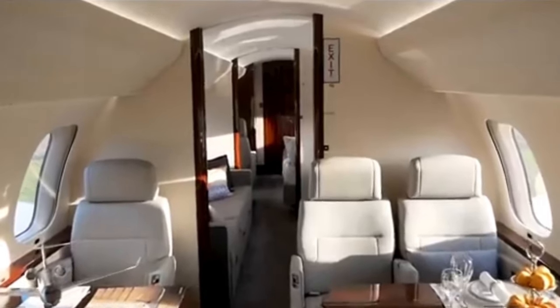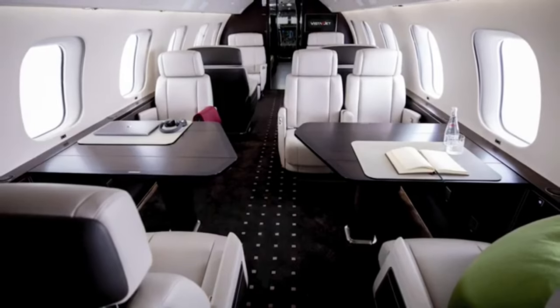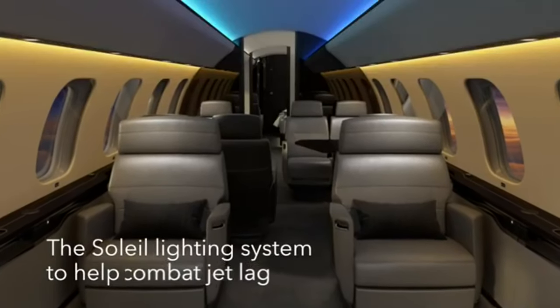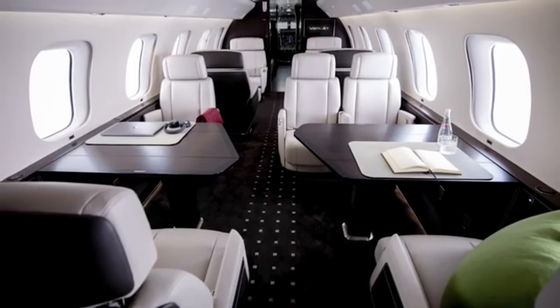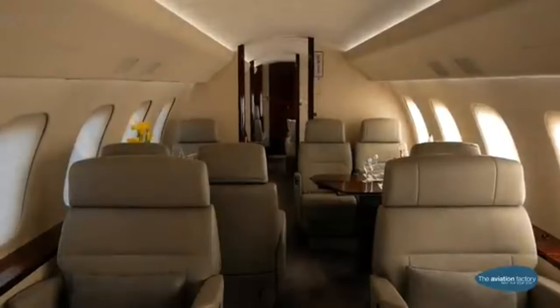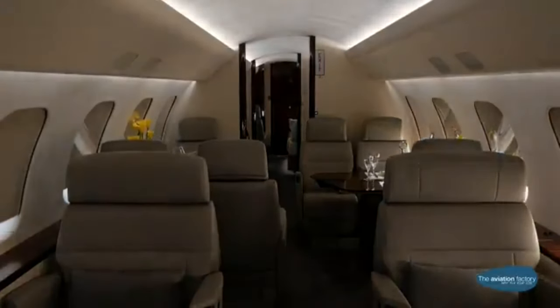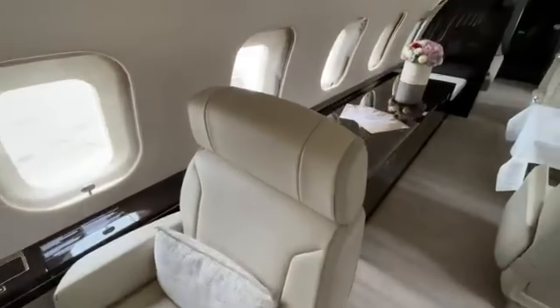And let's talk about control. Each seat in the living area is equipped with a personal touchscreen control panel, allowing you to adjust the lighting, temperature, and even the window shades at the touch of a button. Prefer a bit more ambient lighting for a relaxed atmosphere? Done. Need to dim the cabin for a mid-flight movie marathon? Consider it sorted. This isn't just a cabin — it's a space that adapts to your every mood and need.